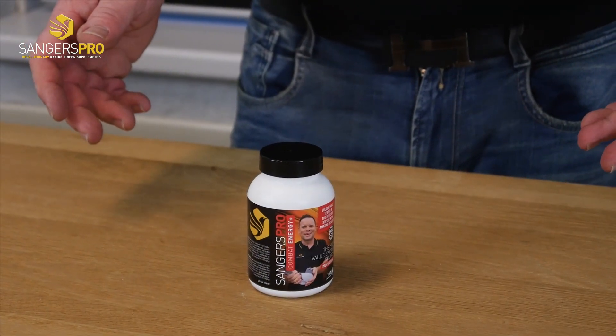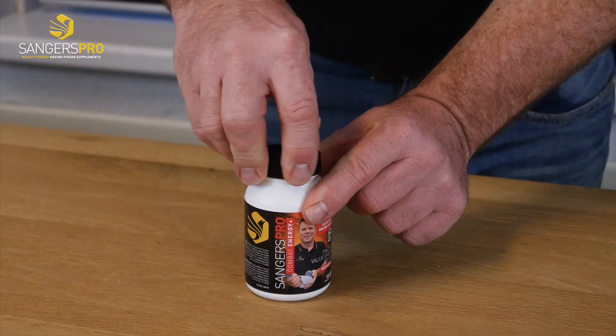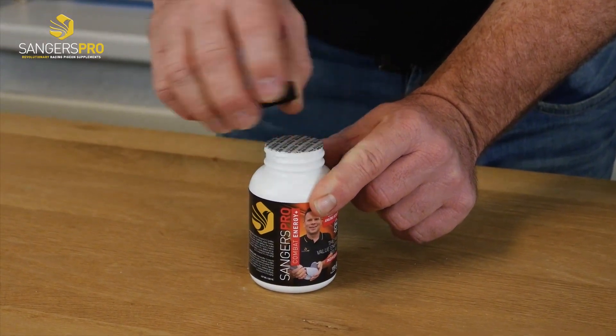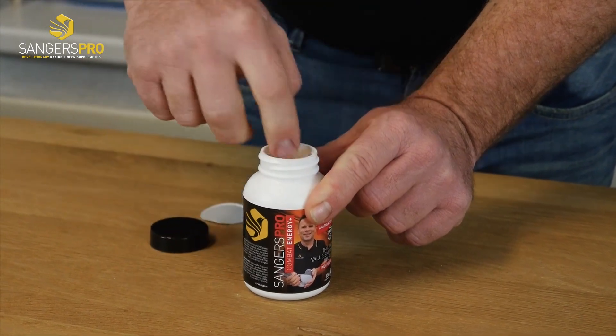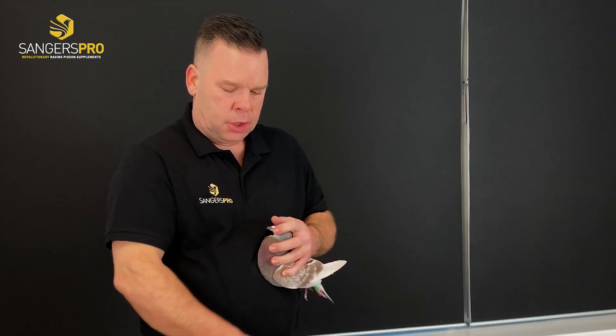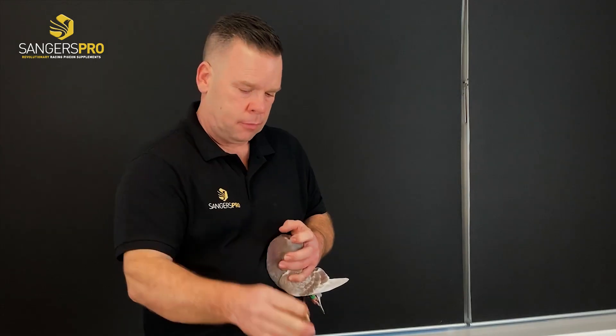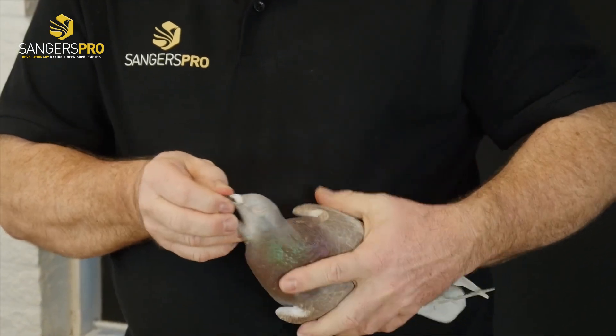Now I'm going to show you how you can give a capsule to a pigeon. I do it always like this — the capsule I make wet. I open the beak from the pigeon, put the capsule in, and then the capsule is gone.